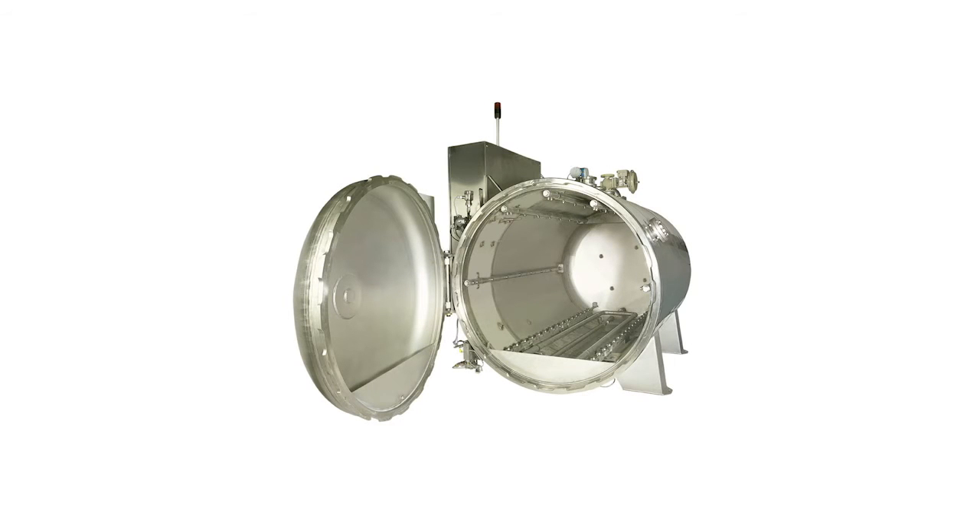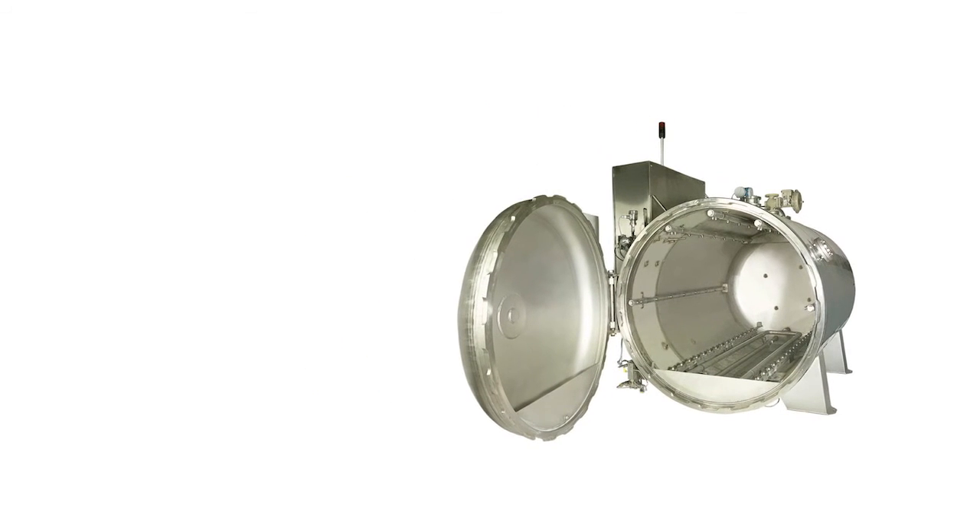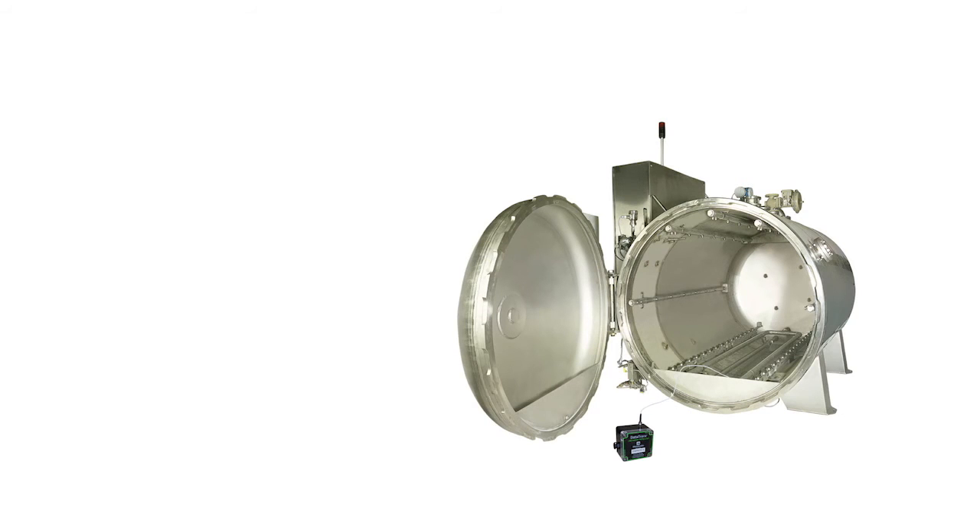Getting a signal out of a retort or other steam sterilizer can be challenging. Use Mesa's antenna in conjunction with your DataTrace network repeater to strengthen real-time communication and data delivery.